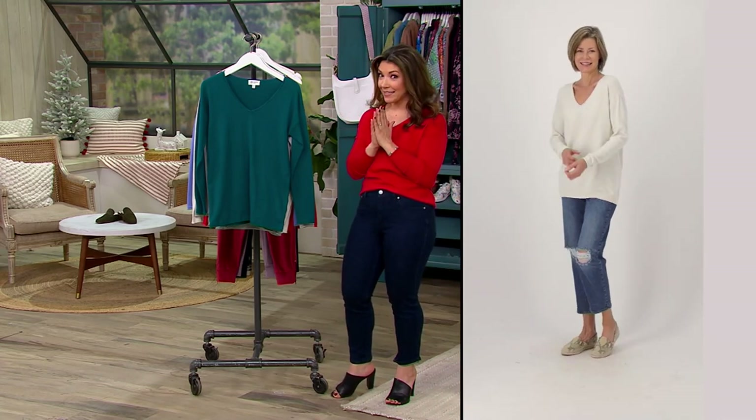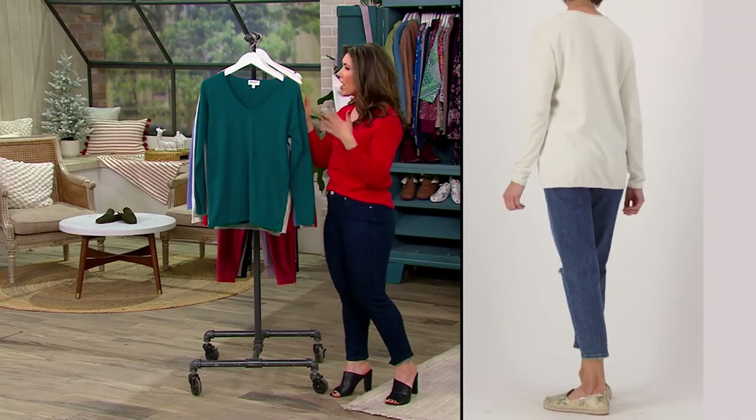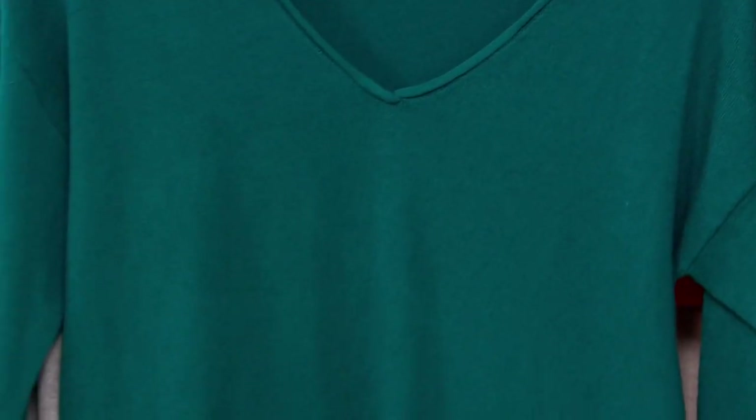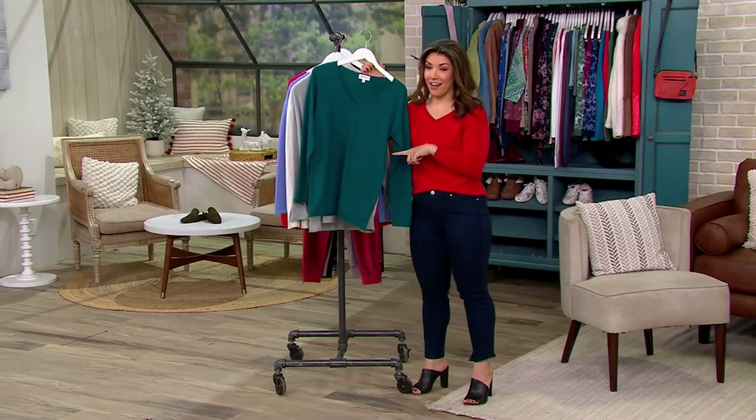For Christmas, I made a peppermint bark cake — chocolate cake with white chocolate frosting, topped with homemade chocolate ganache, and then I stuck a bunch of peppermint pieces on top. It turned out really good. Okay, this color is Spruce.